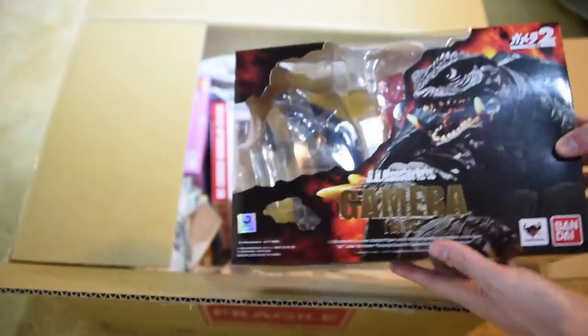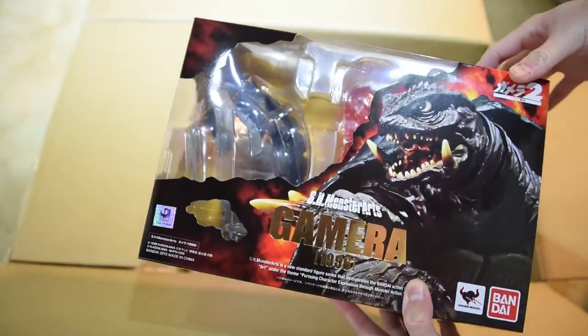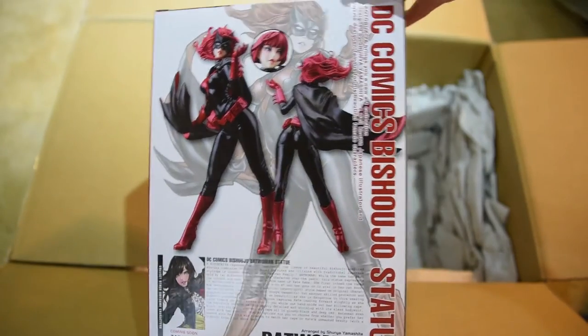The fourth box here is Gamera 1996 from SH Monster Arts. Next up it's Batwoman from Kotobukiya — can't wait to see her.